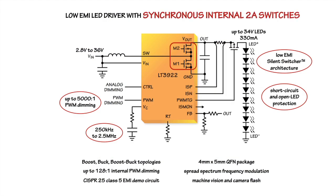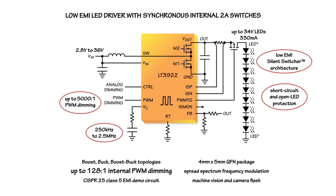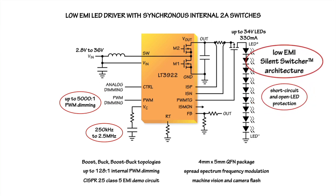Its synchronous 40-volt, 2-amp power switches are contained within its very small 4-millimeter by 5-millimeter QFN package. Its switching frequency range starts at 250 kilohertz and reaches up to 2.5 megahertz. Its LED brightness can be adjusted with either an internally generated PWM signal or an externally provided signal. It has advanced short circuit and open LED protection. Our patented silent switcher architecture and the LT3922's spread spectrum frequency modulation minimize its EMI.